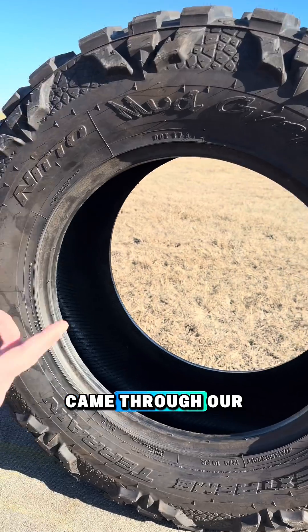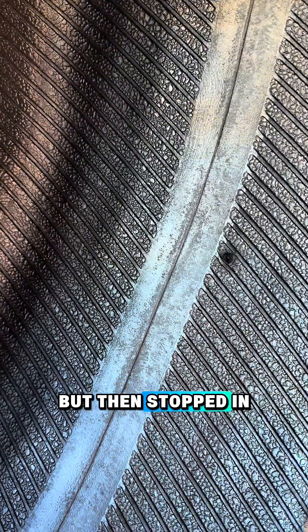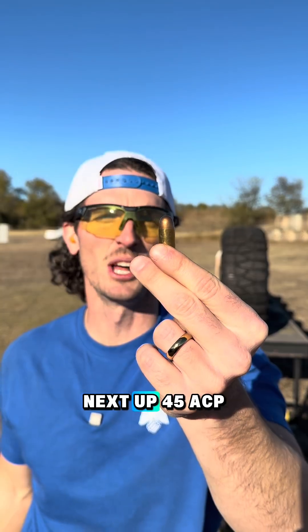Our 9mm entered right here, came through our first tire, entered the second, but then stopped in the back wall of the second tire. Next up, 45 ACP.